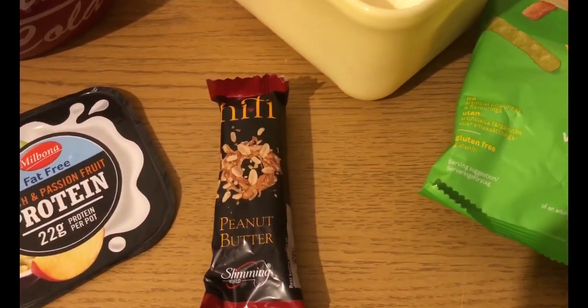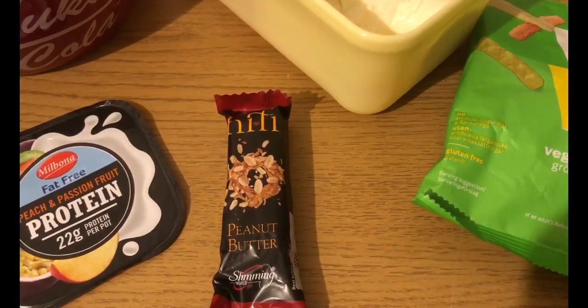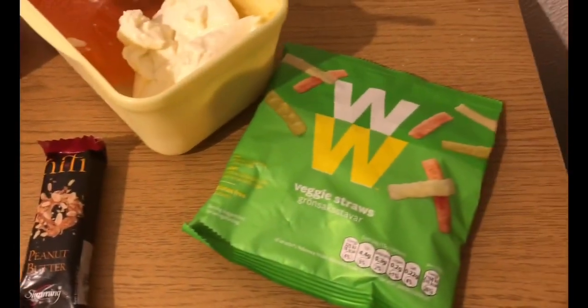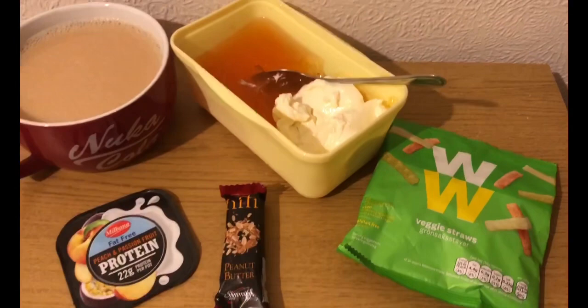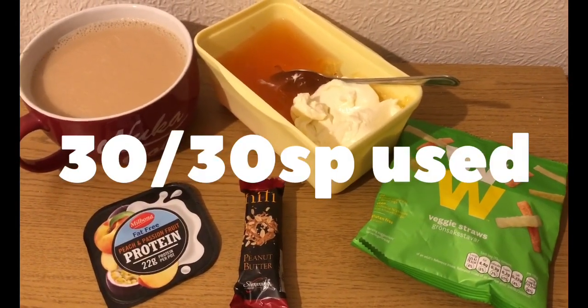I have got a Slimming World Hi-Fi bar — it's a peanut butter one. They don't do them anymore unfortunately, but I got my friend to get me a stash. That is three smart points for that. I have also got some veggie straws, the WW ones — they are two smart points. So they're my evening snacks for eight points. And I'm ending the day on 30 of 30 smart points.